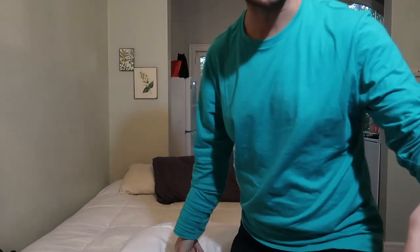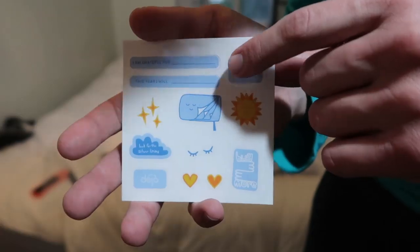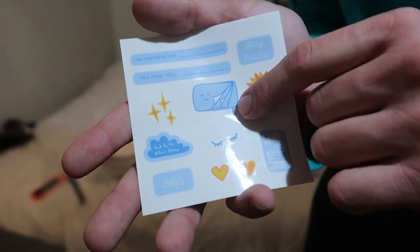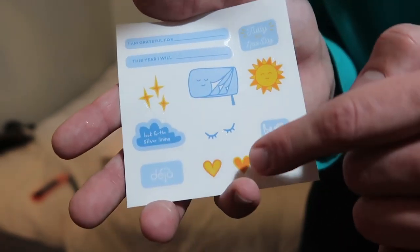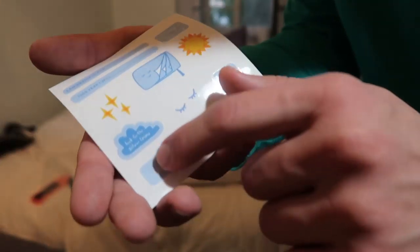Also it came with these little stickers. This one says 'I am grateful for blank,' 'this year I will blank,' and then there's a little Deja lit pillowcase — look how cute that is. Sparkles, hearts, sleeping eyes, 'hug more,' 'look for the silver lining,' and then the Deja logo. I love a sticker and I love a free thing in my bag when I buy it.